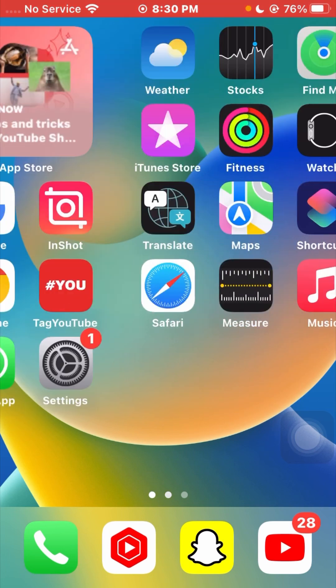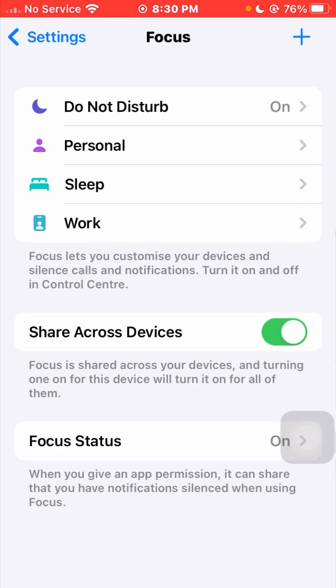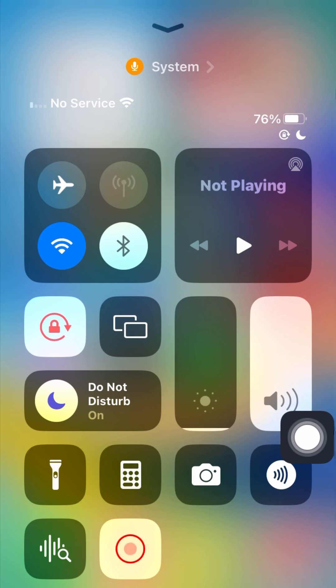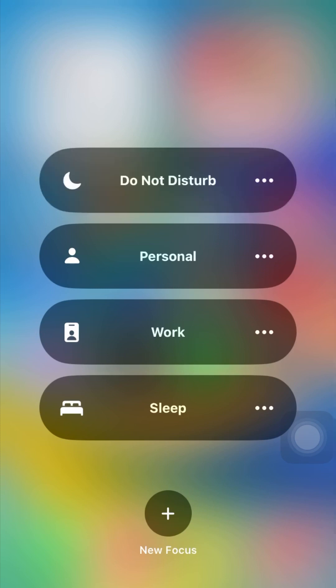The first method to solve your problem is to turn off Do Not Disturb. Go to your Settings app and tap on the Focus option. Here you can check Do Not Disturb. If it is not available there, go back to the home screen and open your Control Center. In the Control Center, tap on Do Not Disturb to turn it off.